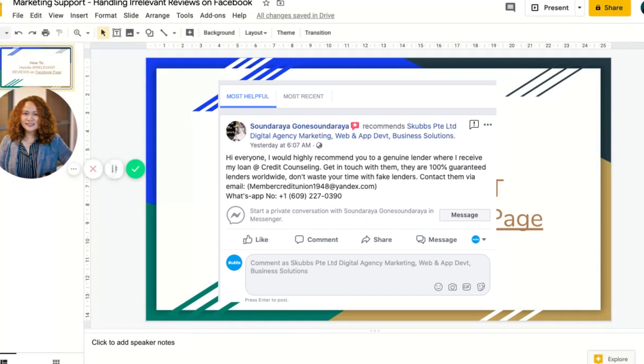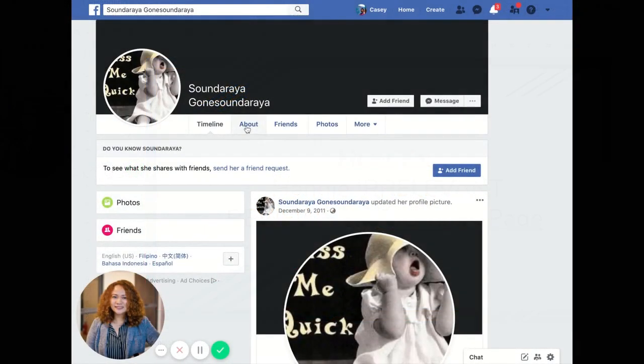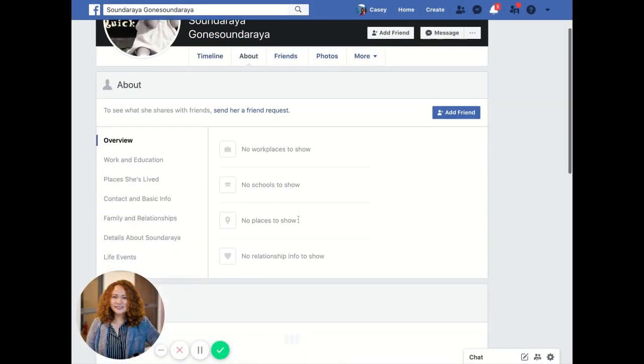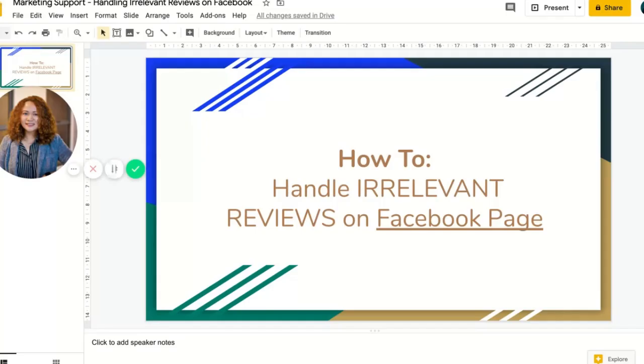Yesterday, this person — and this looks like a fake account — posted a review. It seemed to be a credit loan scam. This is definitely a fake account: no friends, no photos, just some delta signs. Situations like this can happen to you, and what's worse is that if you don't do anything about it, they will flag your page as a viable target, meaning more scammy reviews to come.